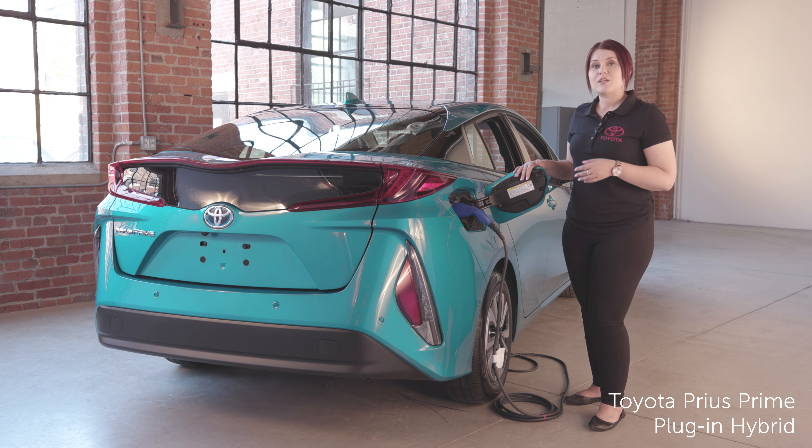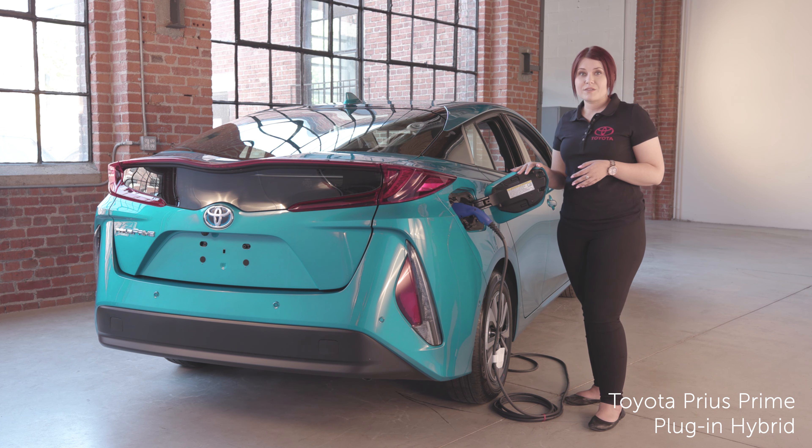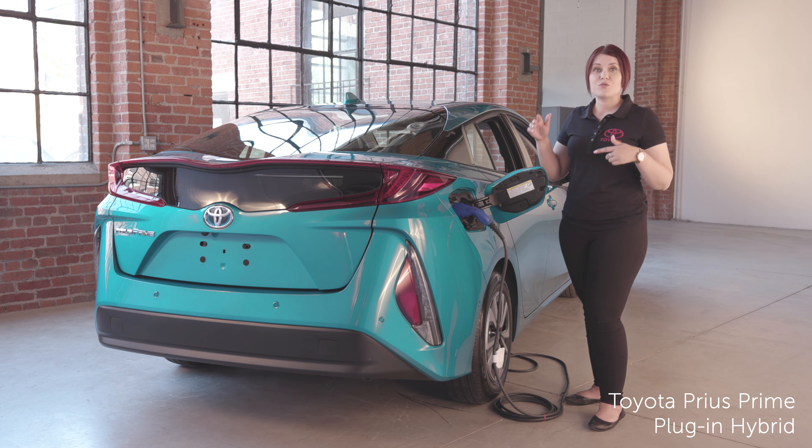Another way Prime charges itself is regenerative braking. What happens is you take kinetic energy from the wheels and brakes when you're braking, and it'll use that to actually charge the battery. How cool is that?